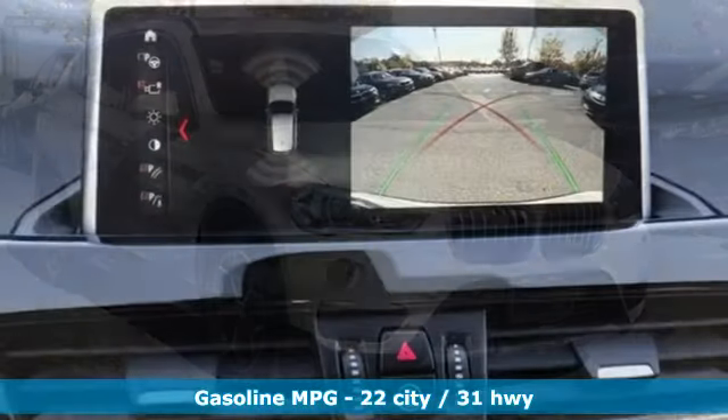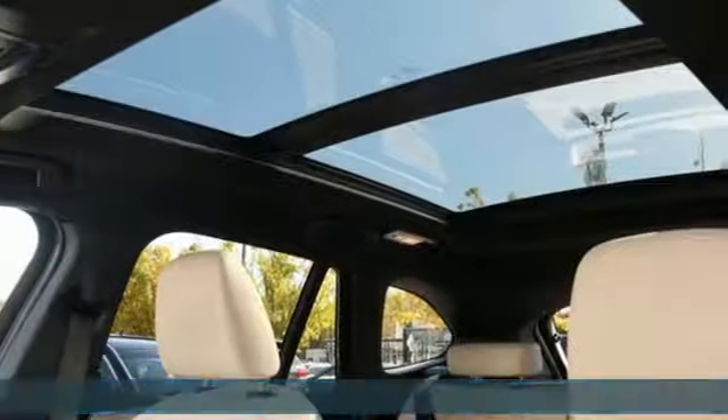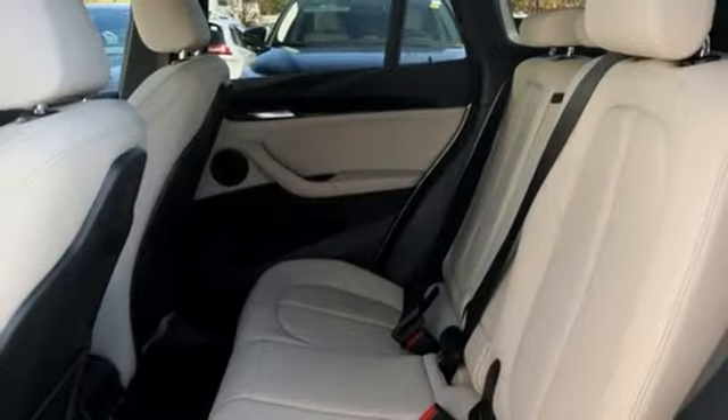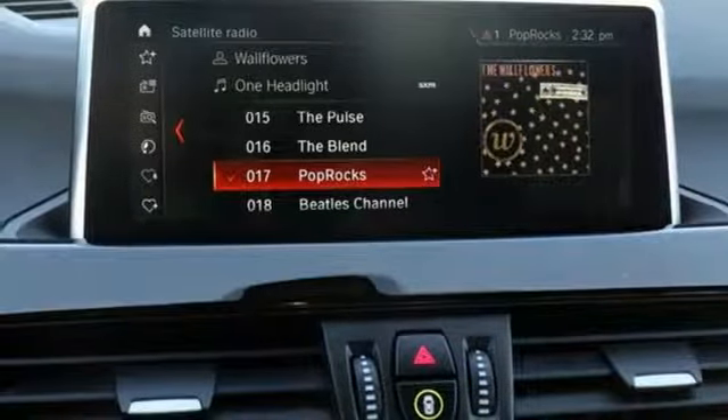Intercooled turbo inline four-cylinder engine. Gas pressurized shocks. Streaming audio. Power heated mirrors. Dual zone climate control. Automatic parking sensors. External memory control. Doors and push-button start proximity key.